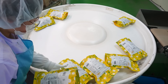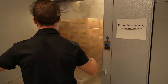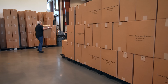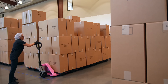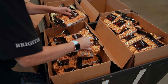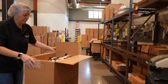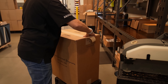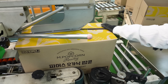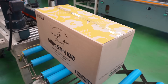Once packaged, the popcorn is labeled with nutritional information, ingredients, and a best-before date. After packaging, it is stored in temperature-controlled warehouses until it is ready to be shipped. Depending on where the popcorn will be sold, it may be stored for only a short period before being shipped out to retailers. The popcorn is loaded onto trucks and transported to distribution centers or directly to supermarkets and other retailers. Some popcorn is also exported to international markets, with efficient logistics ensuring it arrives in perfect condition, ready to be enjoyed.